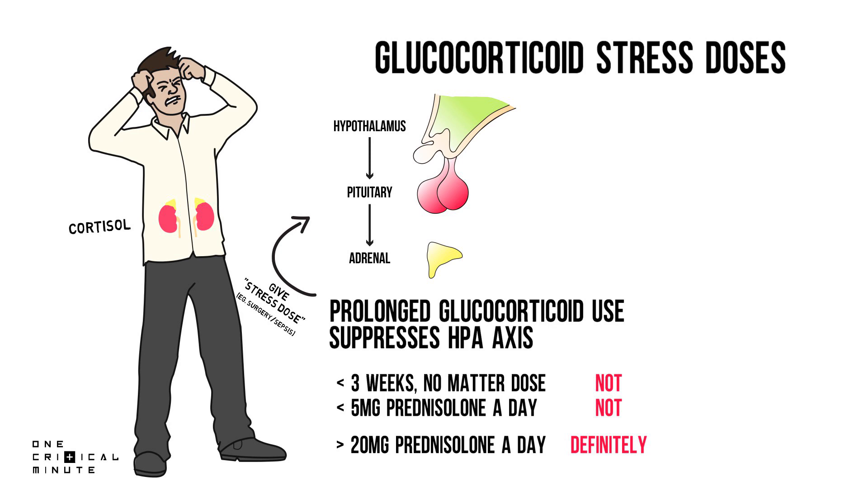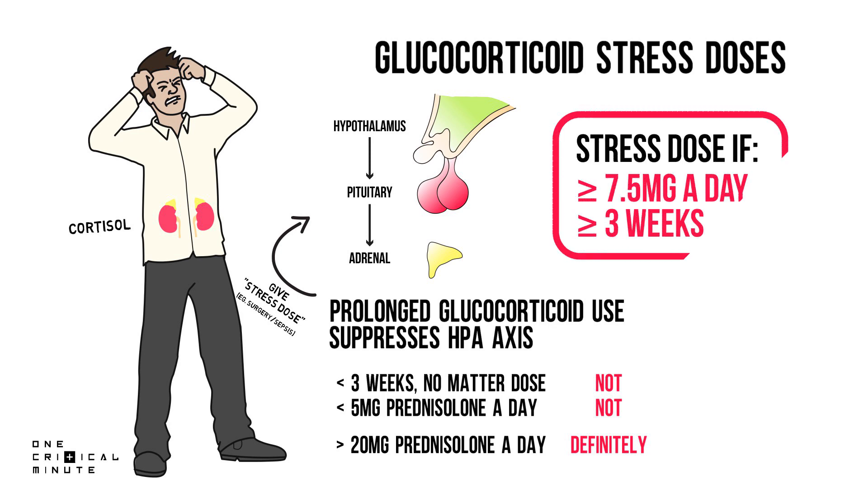And let's be honest, that's usually what happens. So in my country, we recommend that we stress dose everyone who uses an equivalent dose of 7.5 mg or more of prednisolone a day for longer than 3 weeks. Conversion chart on the right.